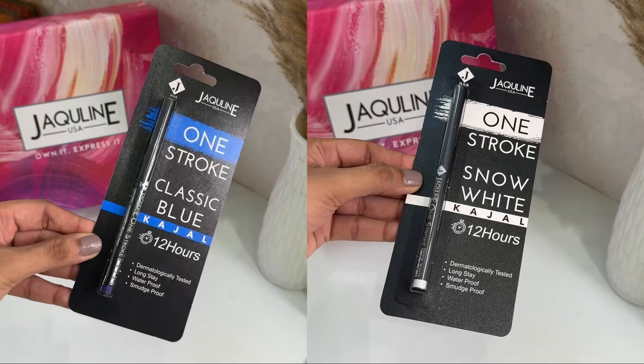Next, three products are for the eyes. So let me just quickly go and do my base and be right back. Okay, first of all, I have two kajals.